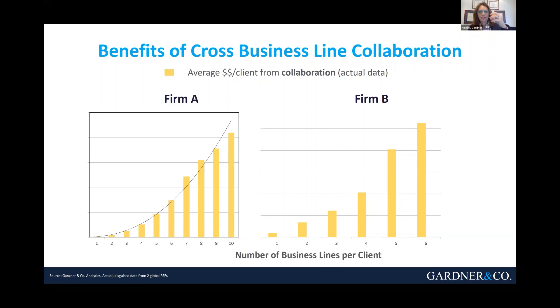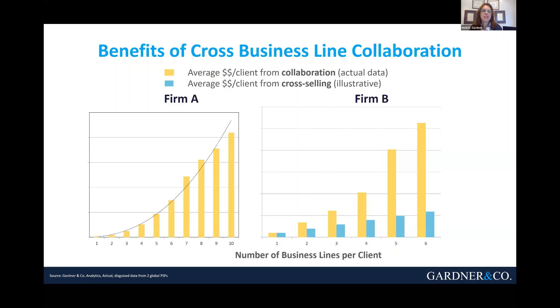They add extra value from the business units that are already serving clients. If all you were doing was cross-selling — you're in there selling one product and you recommend the client buys the next thing, and that team comes in and sells their thing — if you're not truly collaborating to find innovative solutions or to spot problems before your clients even know to ask, then the numbers just add up like these blue bars: one plus one plus one plus one equals three. If you're engaging in truly smarter collaboration, then you've got exponential growth.